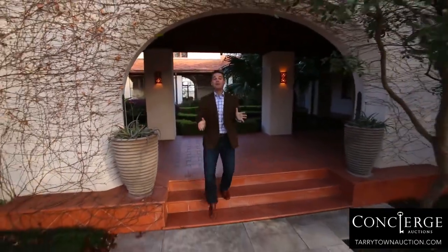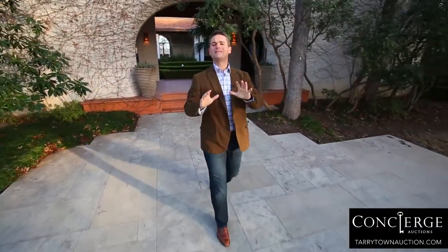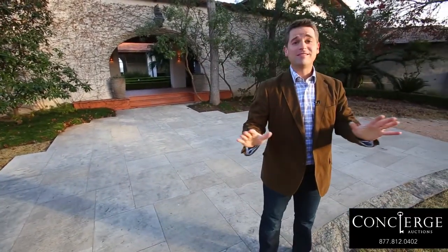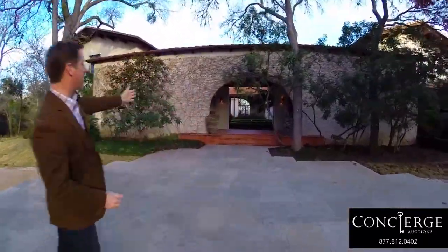A one-of-a-kind home on the most desirable lot, in the most desirable neighborhood, in one of the most desirable cities in the country — Austin, Texas. And on February 12th, it all goes to the highest bidder. I'm Scott Haas with Concierge Auctions. This is Casa Santuario.